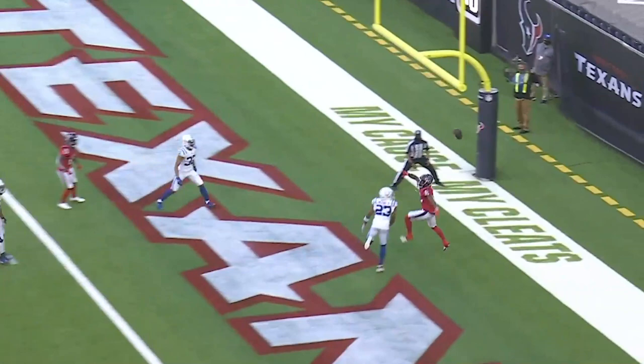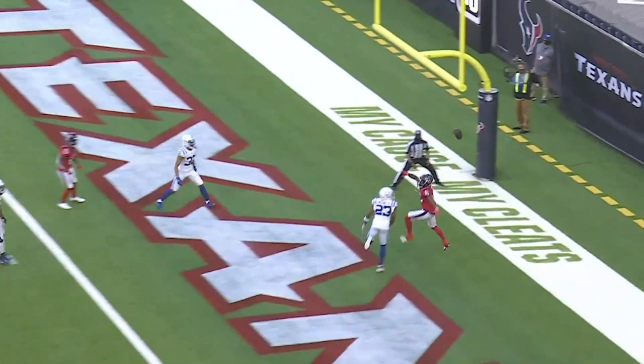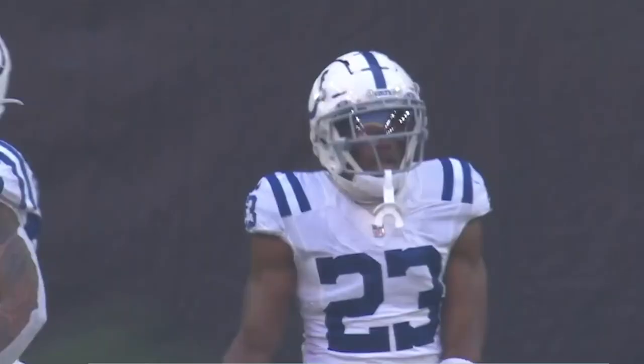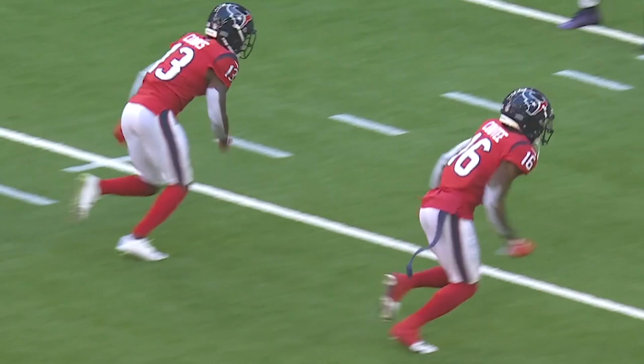He drops back to pass again, steps up in the pocket, throws into the end zone and it's off the hands of Kiki Cutie. He wants a flag on the play — in coverage for the Colts was Kenny Moore. That kid is worth every cent of that contract. He makes so many plays, it's just amazing how many plays he makes in the course of a game.